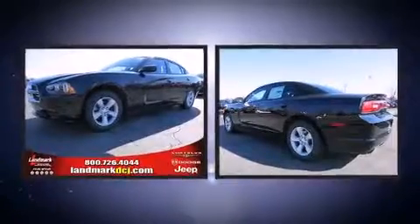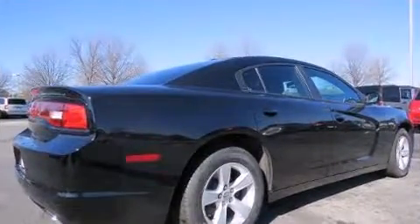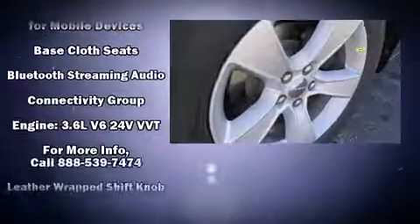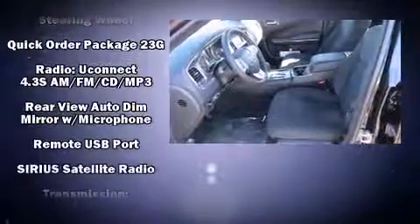Dodge also prioritized safety and security with features such as dual front impact airbags, front side impact airbags, traction control, brake assist, anti-whiplash front head restraints, ignition disabling, and four-wheel disc brakes with ABS. Electronic stability control ensures solid grip atop the road surface, no matter how challenging the driving conditions.